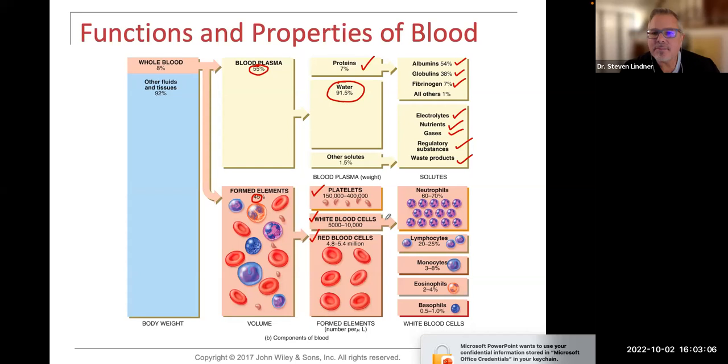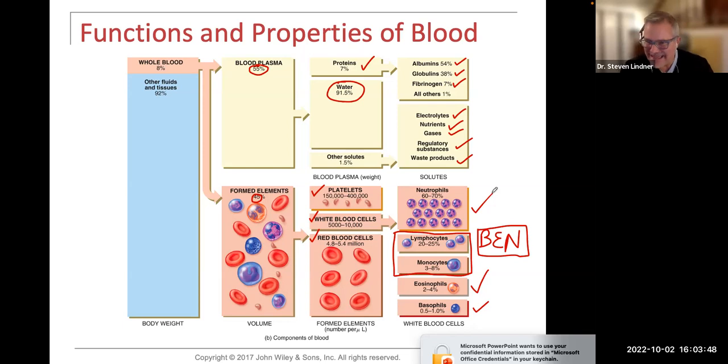White blood cells are neutrophils, lymphocytes, monocytes, eosinophils, and basophils. Basophils, eosinophils, and neutrophils — I like to remember them as BEN — are called granulocytes. Lymphocytes and monocytes are agranular, meaning the cytoplasm does not have granules. In basophils, eosinophils, and neutrophils, there are granulations in the cytoplasm that will degranulate to help rid the body of pathogens. Platelets are thrombocytes involved with clotting.